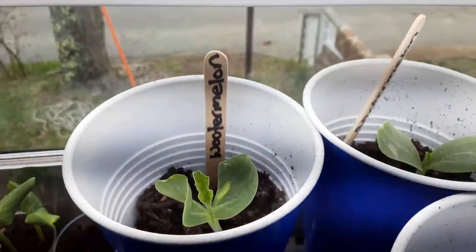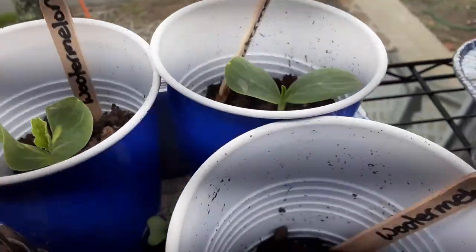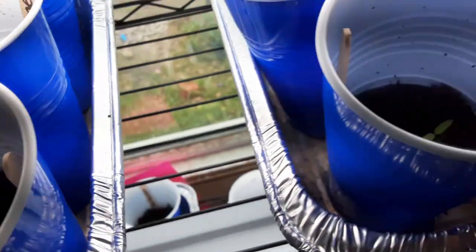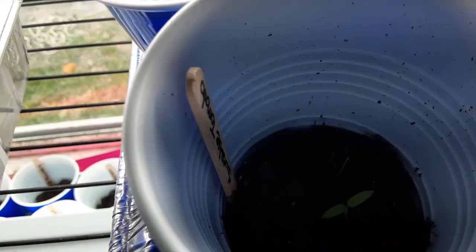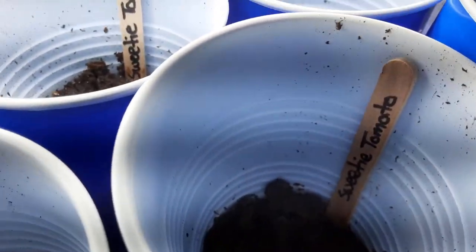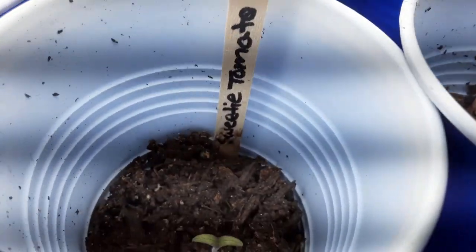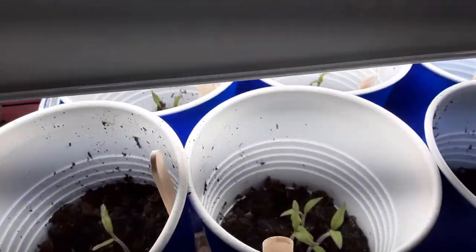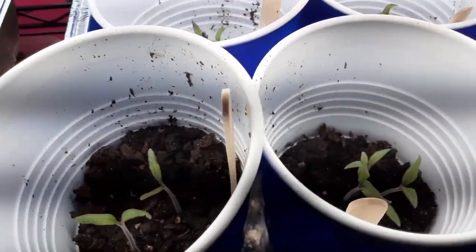We have two watermelons that came up — these two are empty. And then all of our tomatoes have come up. Those are all the sweet tomatoes, and these are the Bradley's down here. They came up really well too.